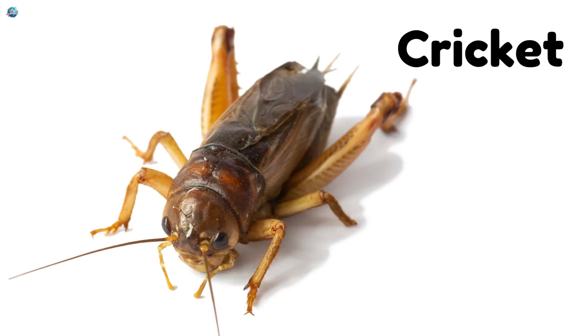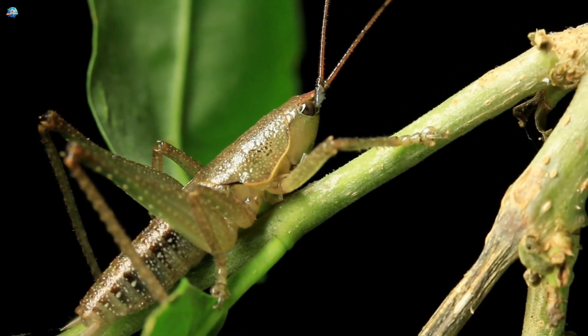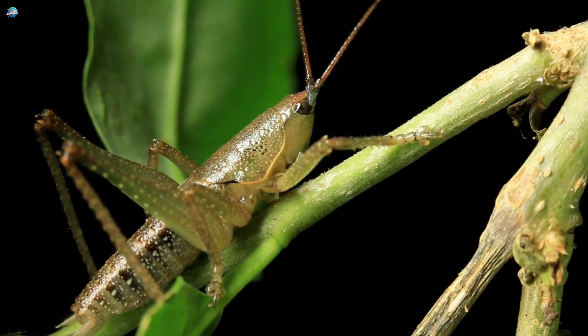Cricket. Crickets are the nighttime musicians. They rub their wings together to make chirp-chirp sounds.